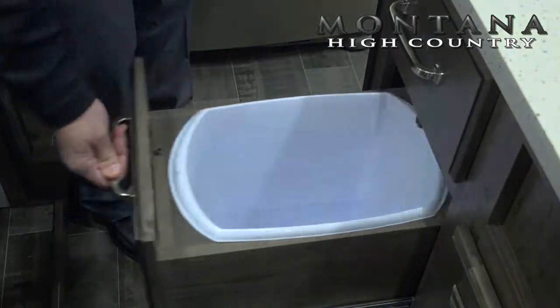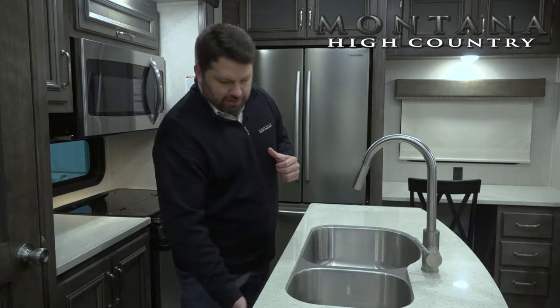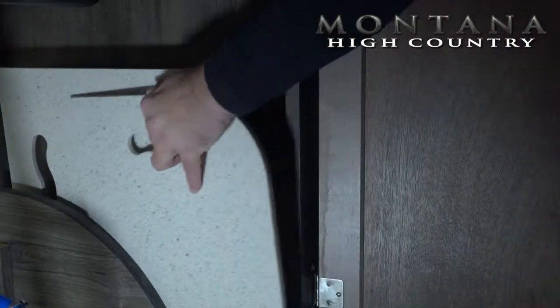Below the kitchen island, we've got a pull-out trash can, a bank of four drawers, and of course underneath the sink there's really wide-open storage with a slot for the sink covers.